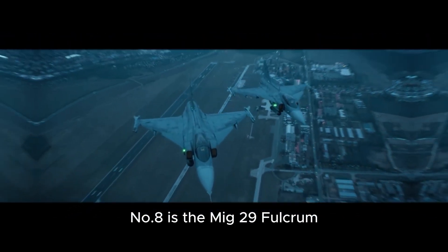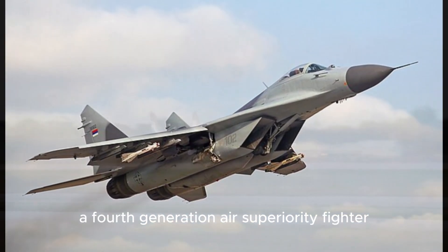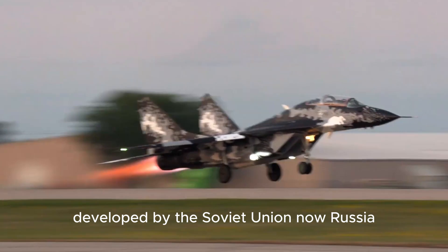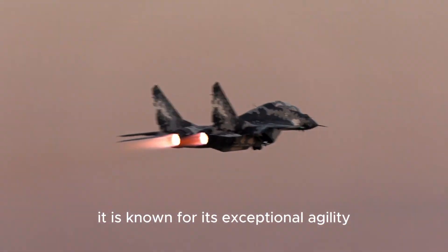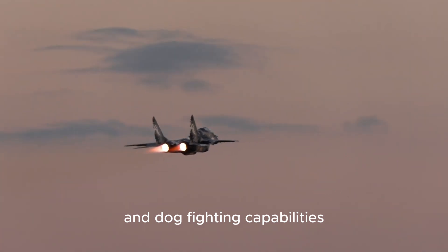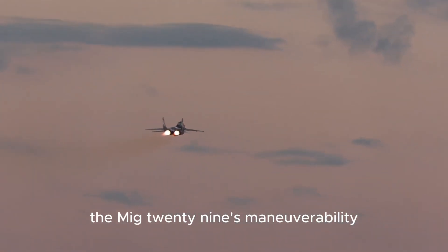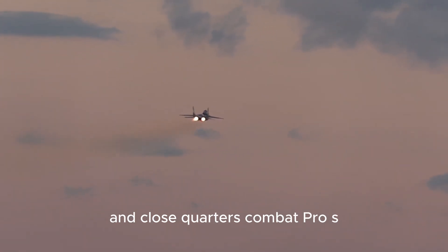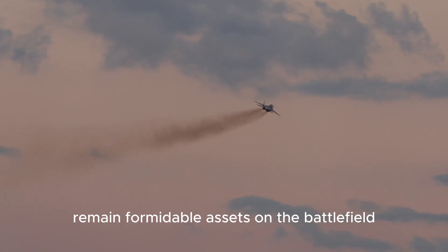Number eight is the MiG-29 Fulcrum, a fourth-generation air superiority fighter developed by the Soviet Union, now Russia. It is known for its exceptional agility and dogfighting capabilities. While not as stealthy as newer fighters, the MiG-29's maneuverability and close-quarters combat prowess remain formidable assets on the battlefield.